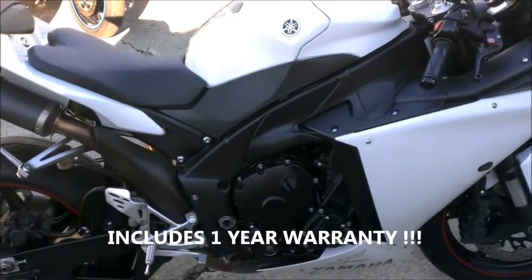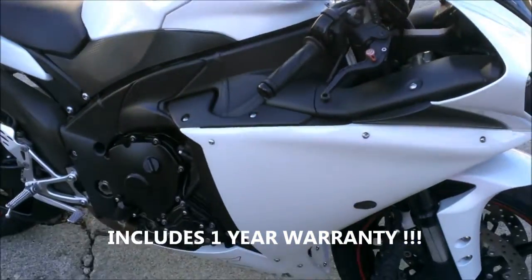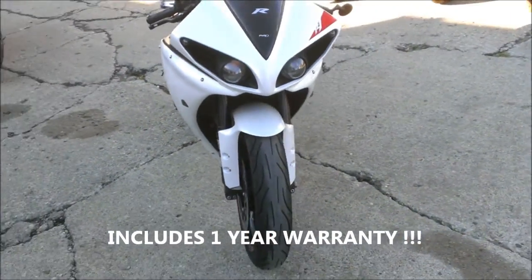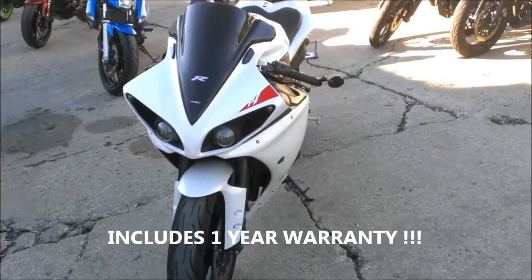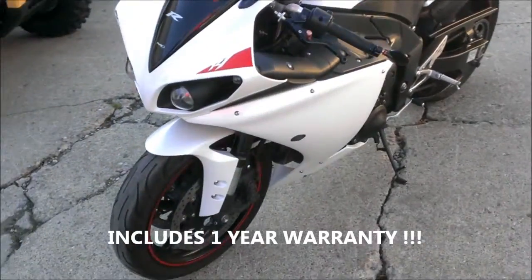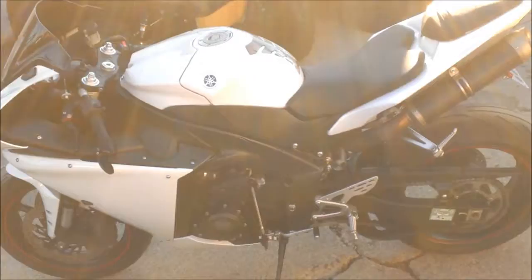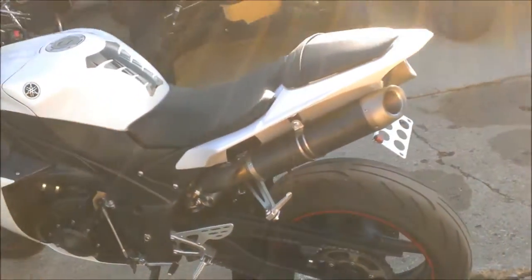Today we've got a 2010 Yamaha R1 crotch rocket for sale with all the extras at only $99.99. This bike is super clean — pearl white with dual carbon fiber Graves exhaust, fender eliminator kit, integrated LED rear turn signals, CRG levers, flush mount front turn signals and more.